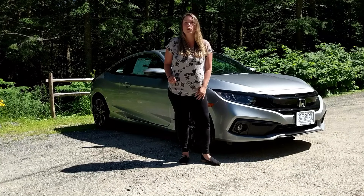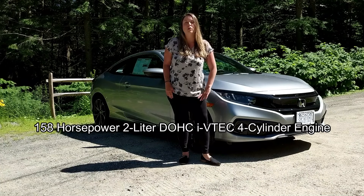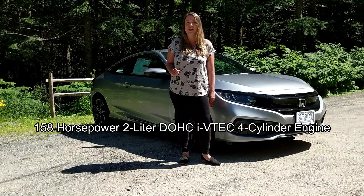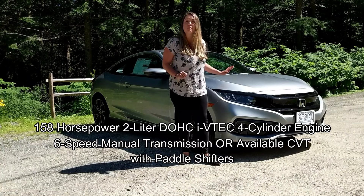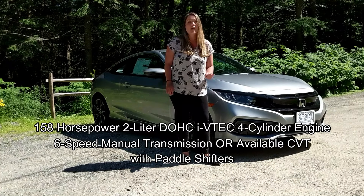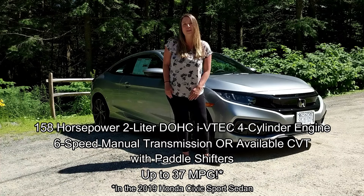The 2019 Honda Civic Sport gives you plenty of power with the 158 horsepower 2-liter DOHC iVTEC four-cylinder engine. You also get a six-speed manual transmission or available CVT with paddle shifters, giving you options in how you want to drive and up to 37 miles per gallon.